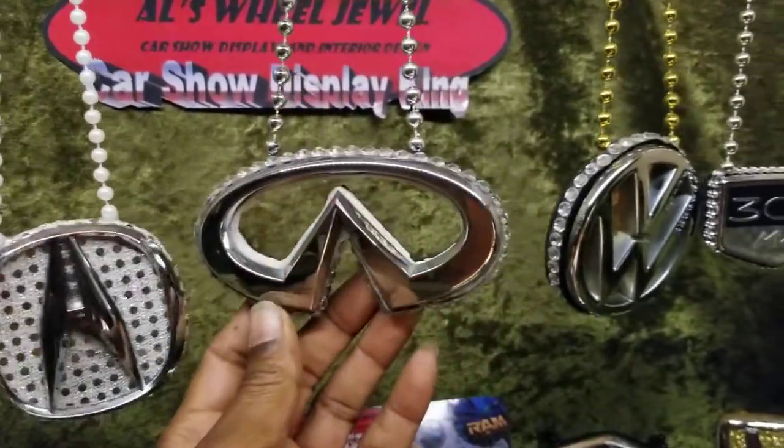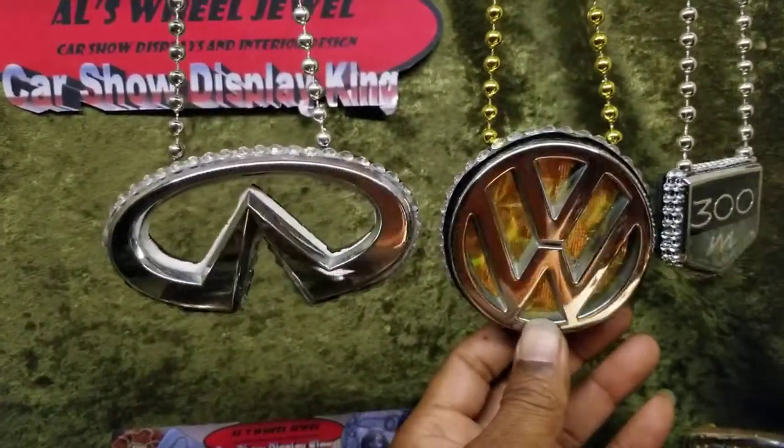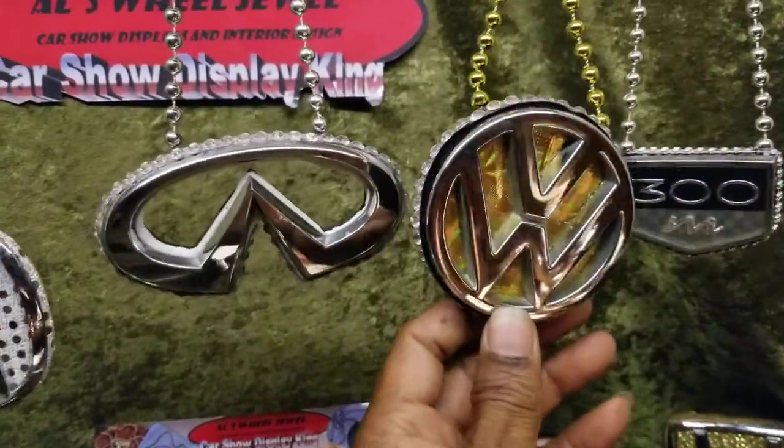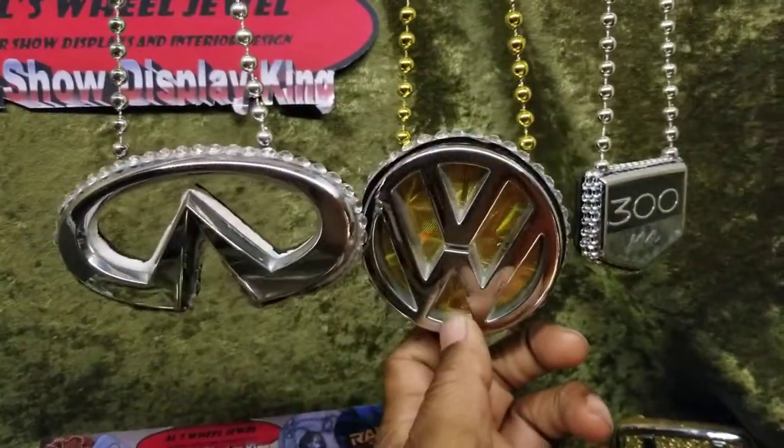You walking around the show — they mad. Look who you think he is. And then you go jumping that Infinity. Look at that background in there, look like they're on fire or something. Diamonds around the outside of that Volkswagen.